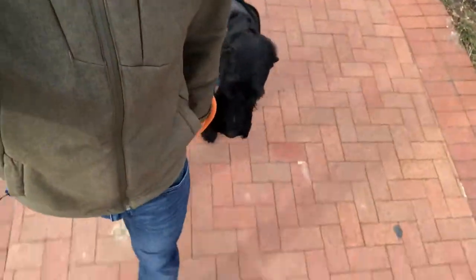Headed down into the town now, getting a little more stimulating. But it's not wavering Sidon — he's doing fantastic because he knows he needs to stay calm and focused on his command. Lots of distractions down here. Let's see how he does.